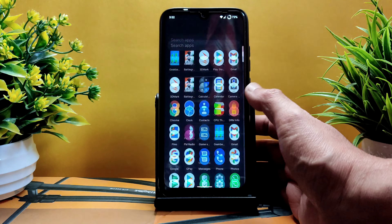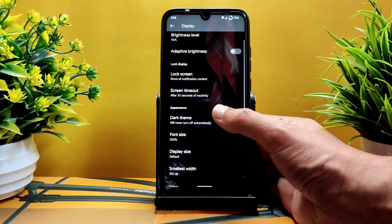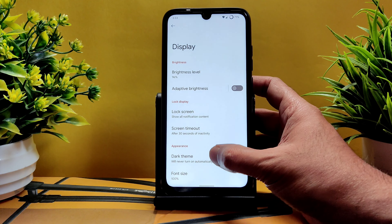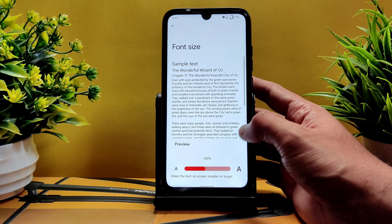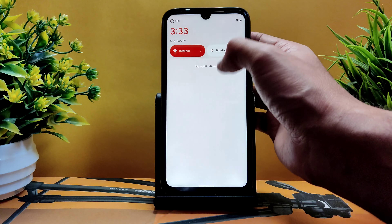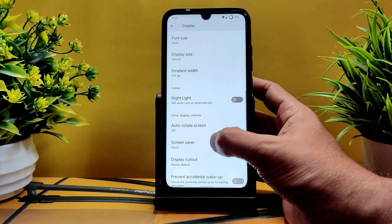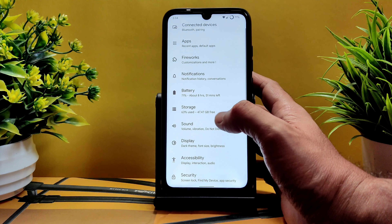Enabling the pitch black dark theme makes the settings panel, clock widgets, app drawer, quick settings panel, and power button all go pitch black. This is really good. Do comment below if you also want this kind of dark theme. Font size and display size are also adjustable — currently at 100%. Night light is available with adjustable intensity.